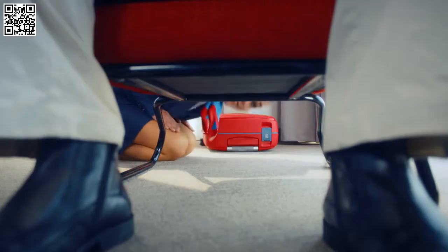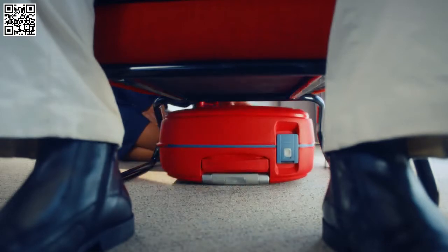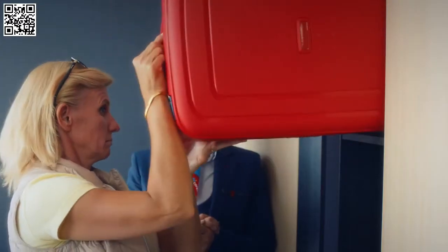Before the surprising journey starts, please be seated and enjoy yourself. For your safety, place your hand baggage under the seat in front of you or in the overhead bins to keep the exit and the aisle clear as required by the safety regulations.